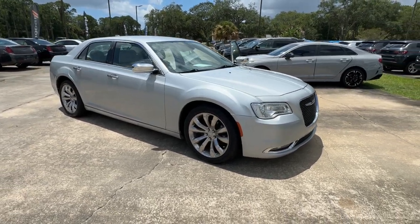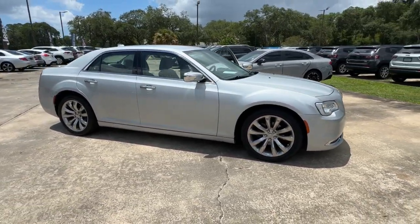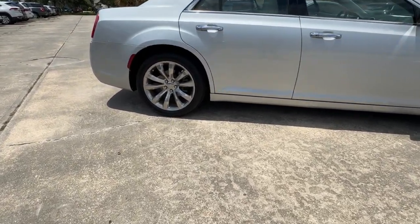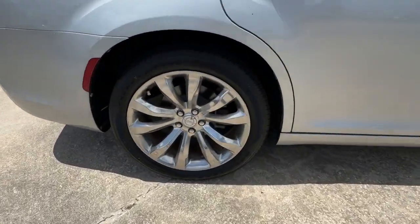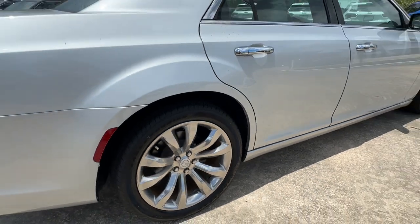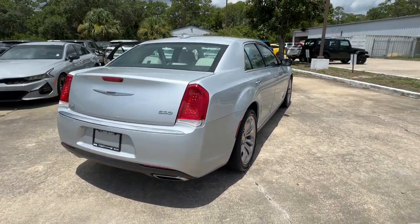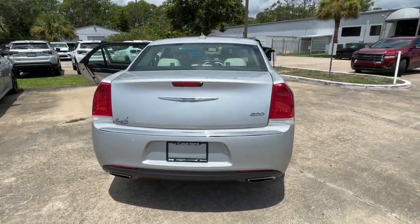Here is a wonderful 2019 Chrysler 300. This vehicle is an outstanding buy with fewer than 35,000 miles on the odometer. The 300 delivers the smart technology you need to be safe and connected, a ride that's smooth and quiet, and bold styling that conveys an air of distinction.